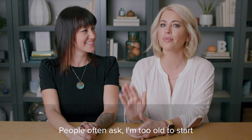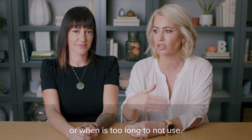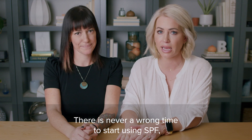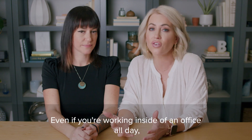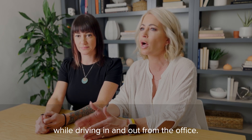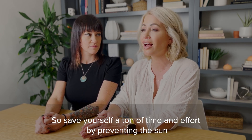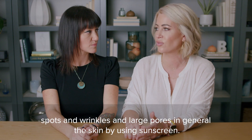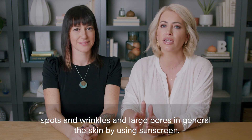People often ask: am I too old to start, or when is it too late to not use SPF? There is never a wrong time to start using SPF. And unfortunately, it is something you need to use even if you're working inside an office all day — you're getting it through the windows, you're getting it while driving in and out from the office. So save yourself a ton of time and effort by preventing those sunspots, wrinkles, large pores, and damaged skin by using sunscreen.